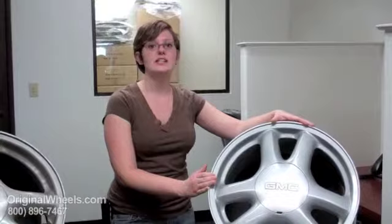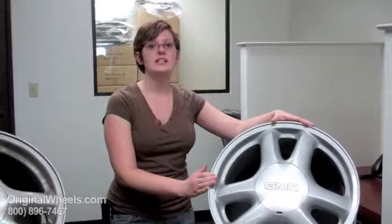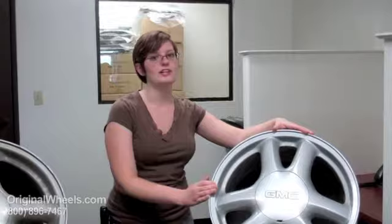So when you're ready to place your order for your Factor Original used stock GMC Envoy rims, you can go online to OriginalWheels.com or you can give us a call toll free. Thank you.